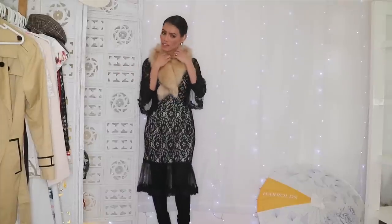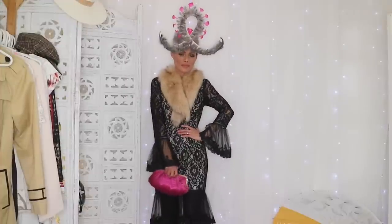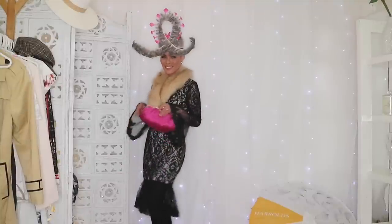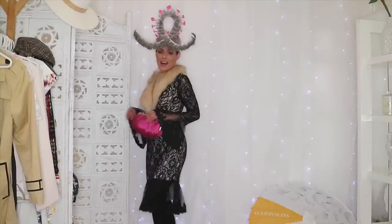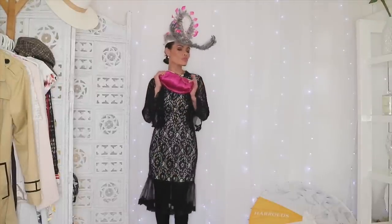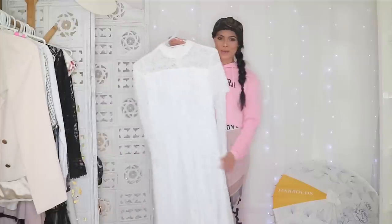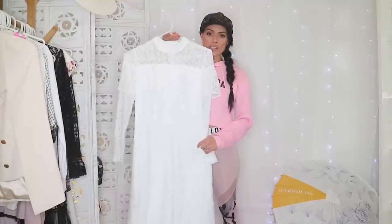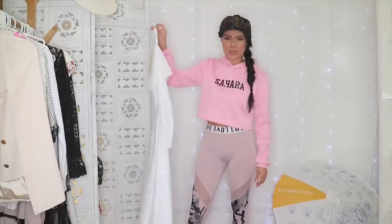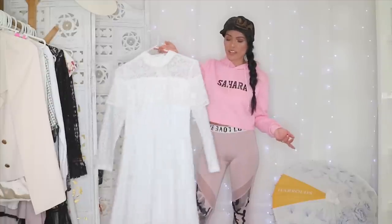The next item is this white babydoll dress. I got this one because I was thinking of wearing it to Fashion on the Field as well, but I don't think it's quite good enough for that event. I still like it though — I think I can wear it for a normal outing.